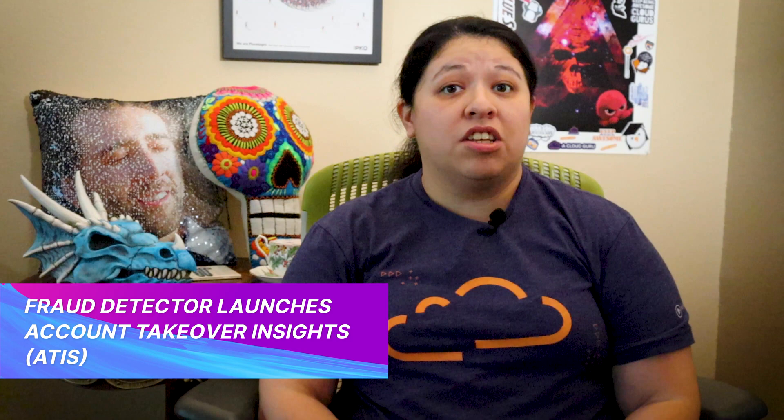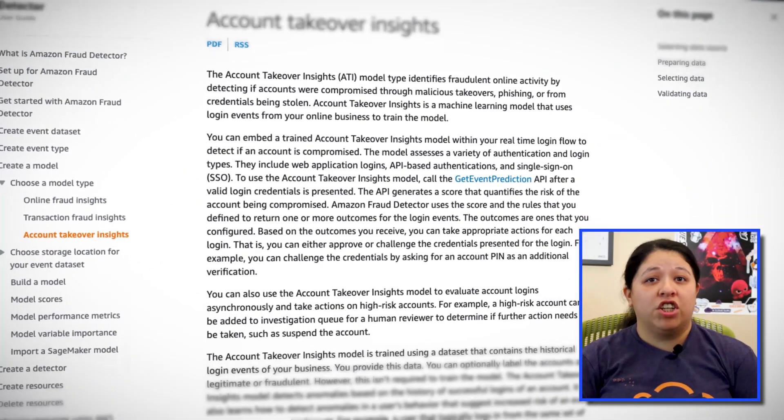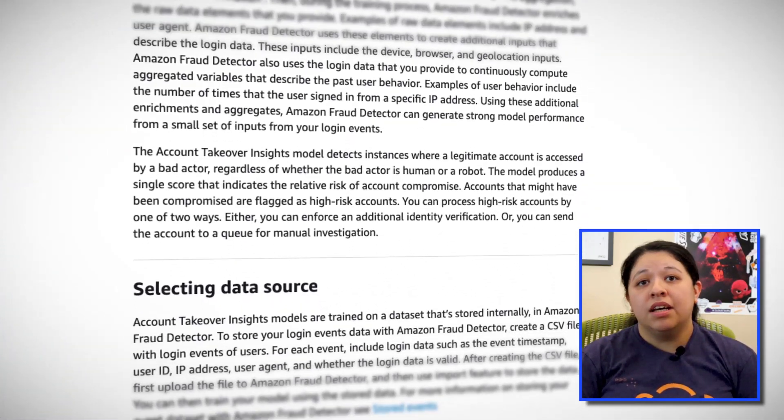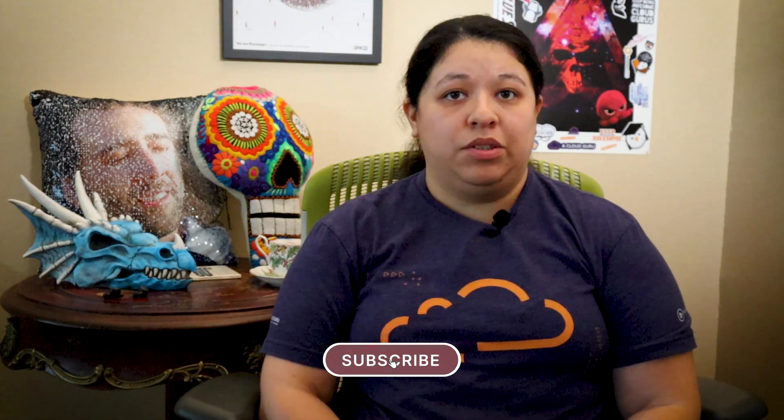Fraud Detector — Amazon's service that automates the detection of potentially fraudulent activities online — launched Account Takeover Insights, or ATI. ATI is a machine learning model type that uses login events to identify fraudulent activity by detecting if accounts were compromised through malicious takeovers, social engineering, phishing, or stolen credentials. This new model is designed to detect up to four times more ATI fraud than traditional rules-based solutions.